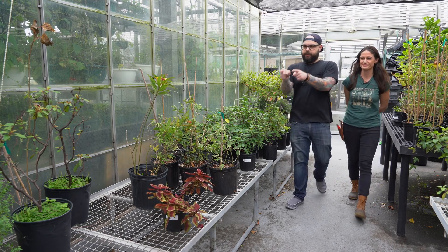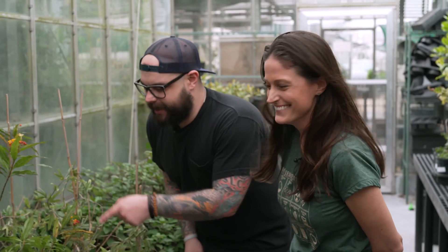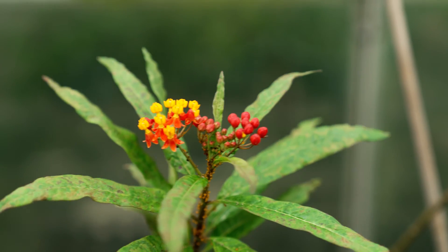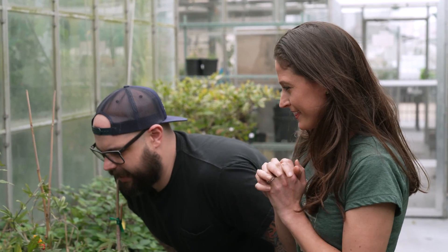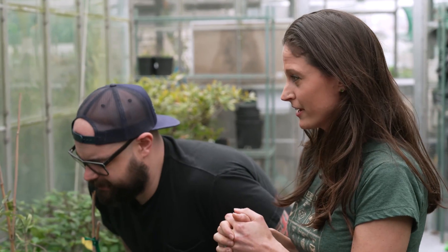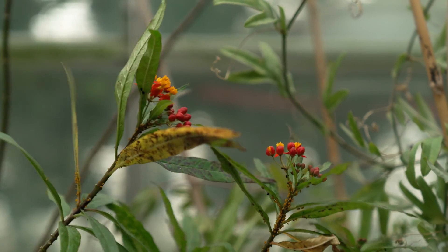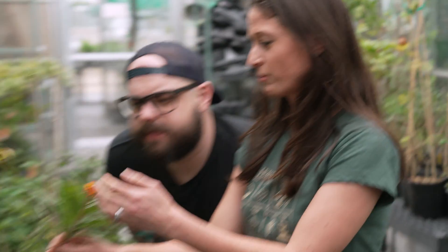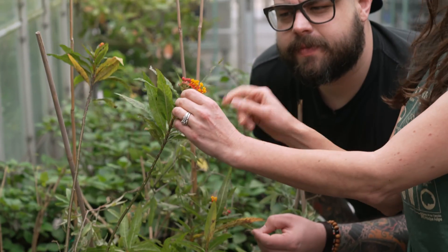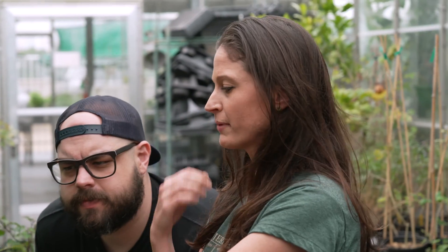I know what this is — this is milkweed for Monarch butterflies. Yes! It's red and yellow. So what's so great about milkweed? What's so great about milkweed is it's a host plant for the monarch caterpillar, and it's also a really great nectar source for all pollinators. See this brightly colored flower? Each little yellow area is filled with nectar where any pollinator can fly by and drink breakfast, lunch, and dinner.